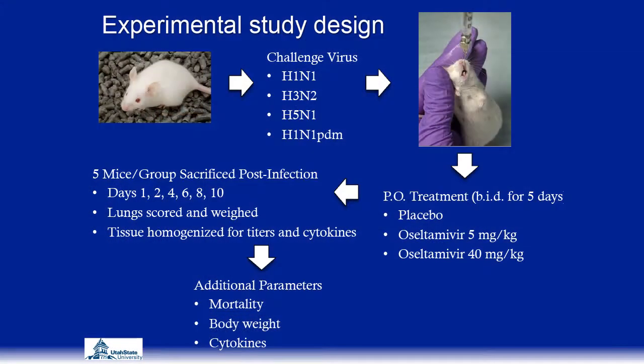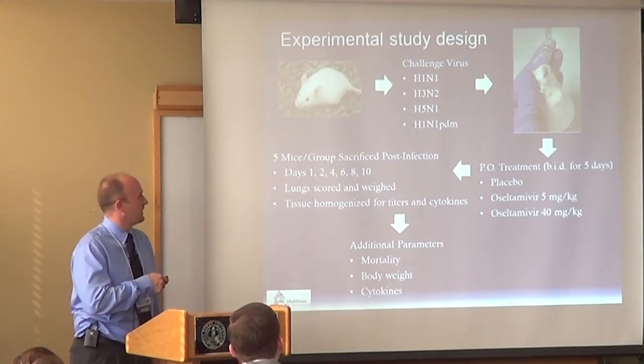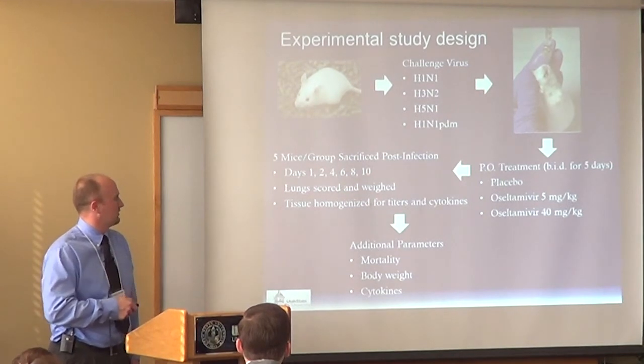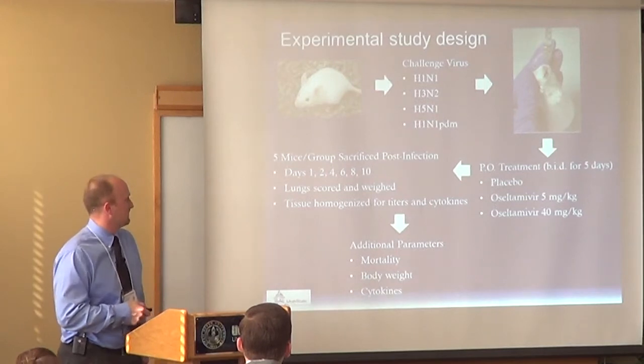We took our mice, infected them in each study with one of the 4 viruses, and treated them with oseltamivir or placebo via oral (PO) administration. We sacrificed mice post-infection at each of those days, scored and weighed lungs, and homogenized lung tissues for viral titers and cytokines. We also looked at additional parameters: mortality, body weight change following infection, and cytokine measurements.